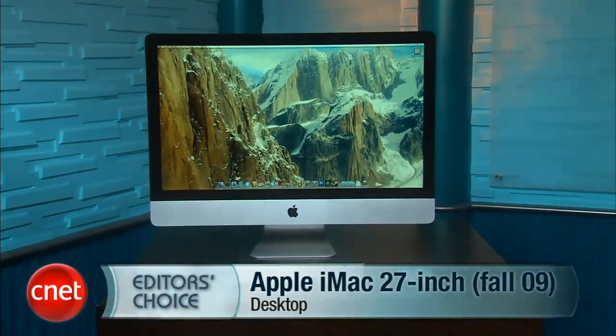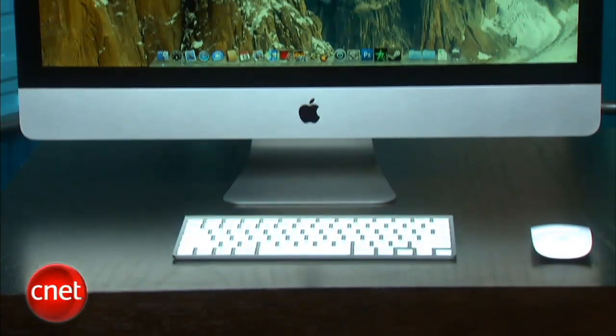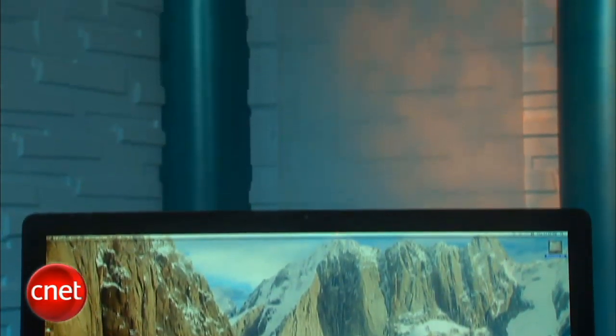Hi, I'm Rich Brown, Senior Editor for CNET.com. Today we're going to take a look at Apple's highest end 27-inch iMac. We say highest end because the base model starts at $1,999. Unlike the $1,699 version, this one comes with a Core i5 CPU that has four cores — the only four-core chip available in Apple's iMac line. This particular model actually has a Core i7 CPU, which is a little bit faster than Core i5 and costs a little bit more, making our review unit $2,199.